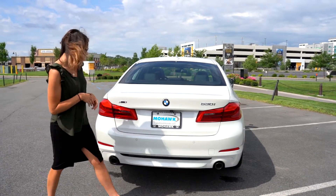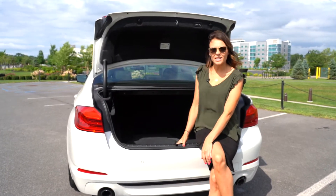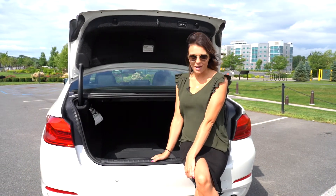The trunk is super spacious and even comes with the classic 60-40 split in the rear seat by pulling one easy lever on both sides. Also check out the power tailgate.